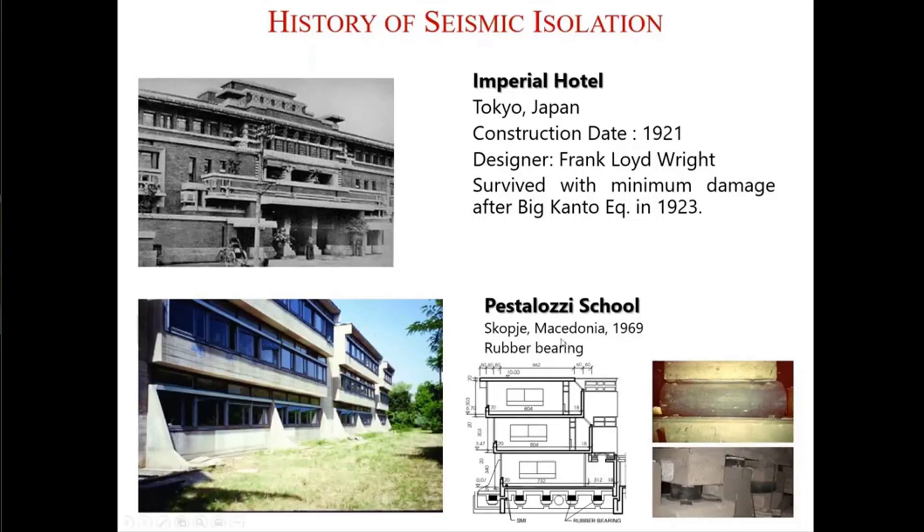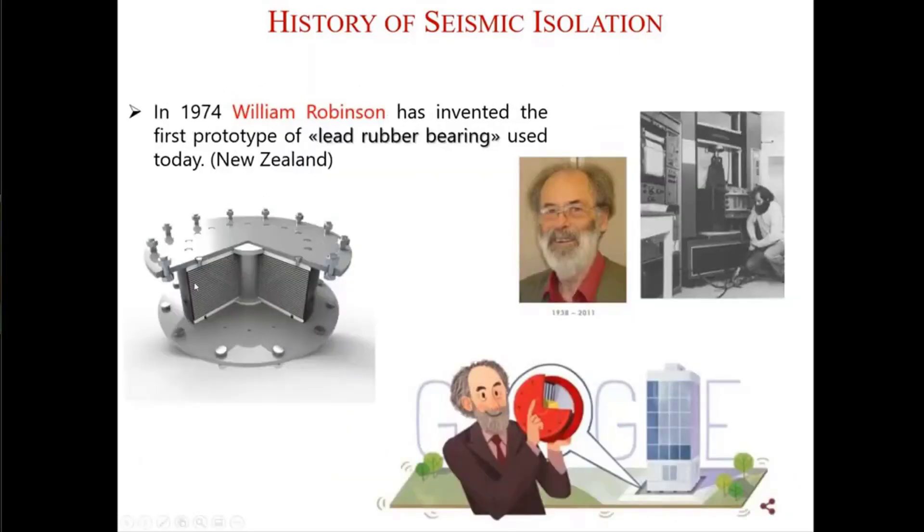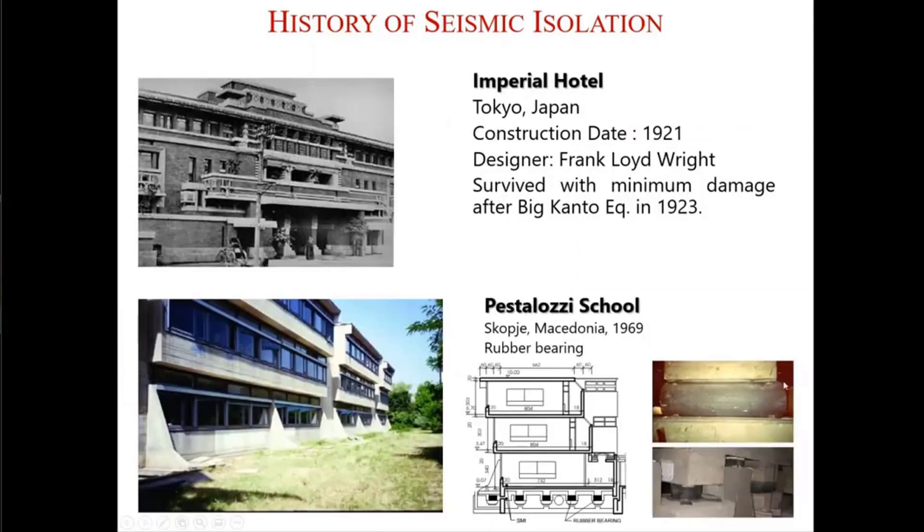Another building in Europe, in the former Yugoslav Republic of Macedonia, was the Pestolazzi school, constructed in 1969 over rubber isolators. They put rubber blocks there as isolators, but they did not include steel shims. So under the vertical load acting on them, in time they started to make bulges around. About 20 years after construction, they removed those isolators and installed lead rubber isolators instead. They also tested these isolators and compared the initial test results with the results 20 years later, and the results were very similar. So yes, there are some effects of aging, but not that much.